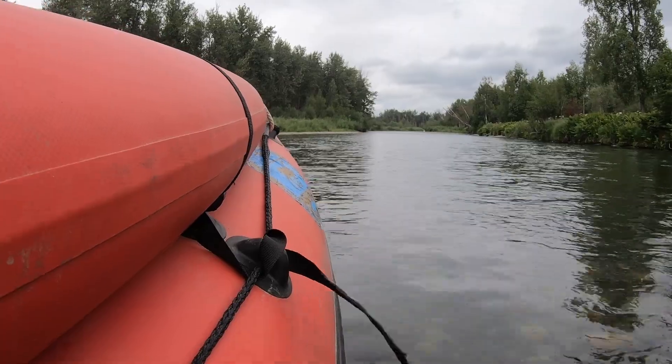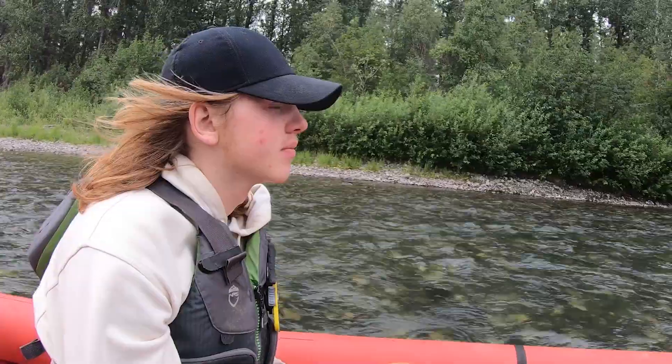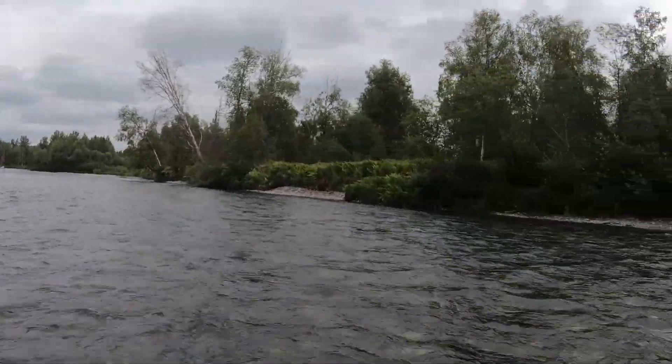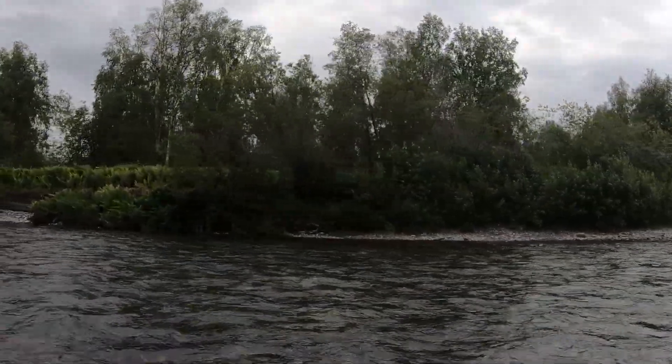We coordinated with a fishing lodge at the mouth of Lake Creek when choosing this location, and they were very interested in this project. They had some ideas for us, we went and checked them out last summer, and this was one of them.